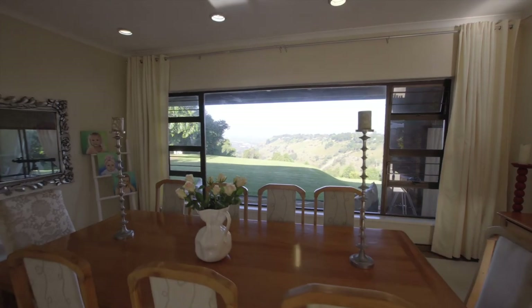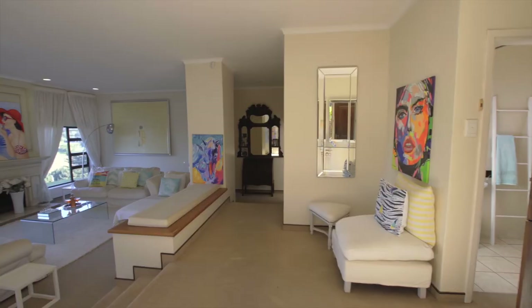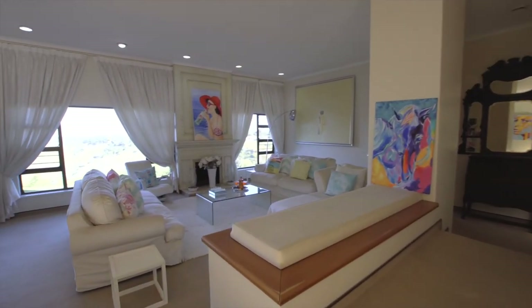The large picture windows found throughout the house bathe the home in glorious natural light, creating an illusion of space and height, whilst providing prime valley views.